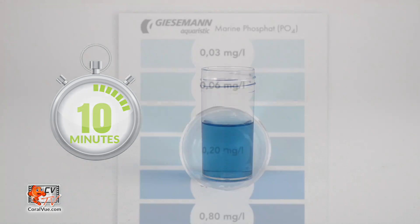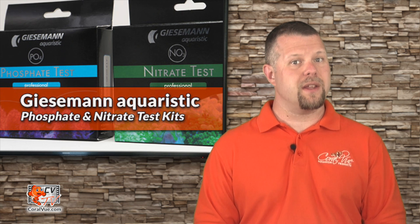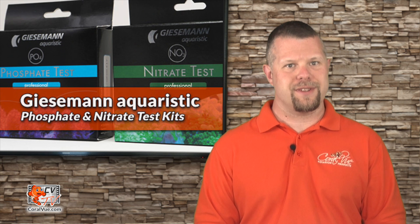Wait 10 minutes. By looking from above, match the color of the test sample with the included color card to determine your phosphate level. Rinse the test vial and measuring syringe with tap water and store.